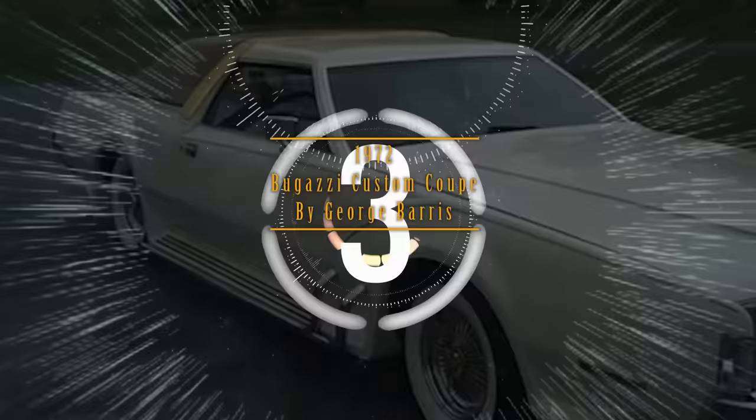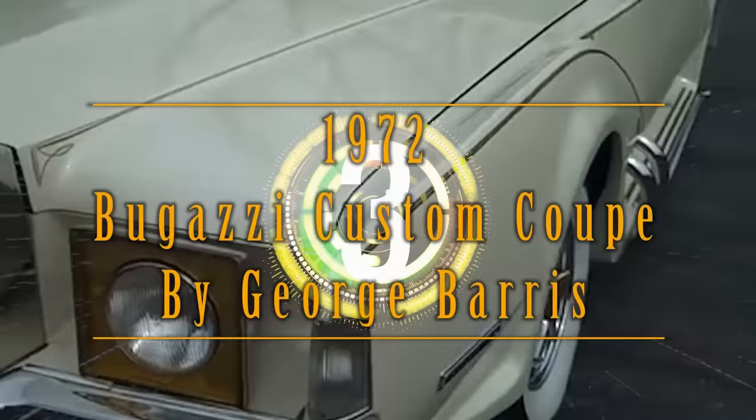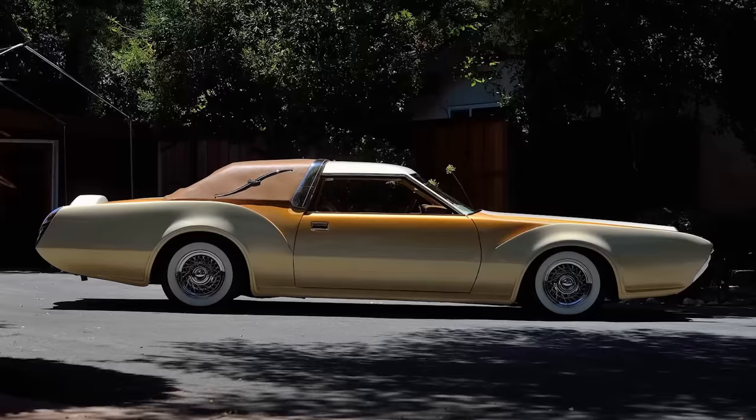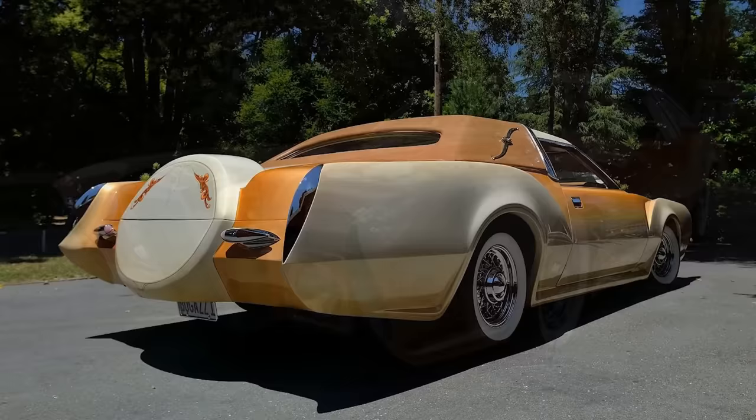Number 3. Designed by the famous movie car creator George Barris, this heavily customized 1972 Lincoln Mark IV was nicknamed an American Rolls-Royce. This thing was sure to draw stares as it drove down Hollywood Boulevard. It featured gold leaf accents, heavy lacquer, and wacky lanterns in place of headlights. The interior was literally fit for a king with gold trim, a TV, Italian door handles mounted on Italian marble slabs, Persian rugs, and a wet bar in the backseat area.